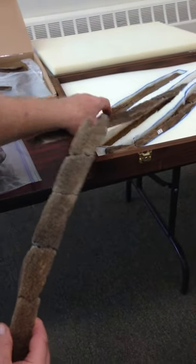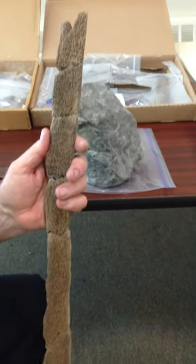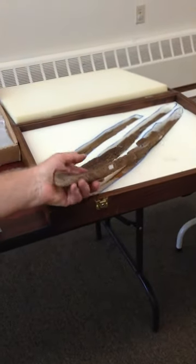These atlatls, I might tell you, are the first known Clovis atlatls. People have hypothesized that atlatls were used to cast javelins to bring down animals, but I would say here is the proof of it.